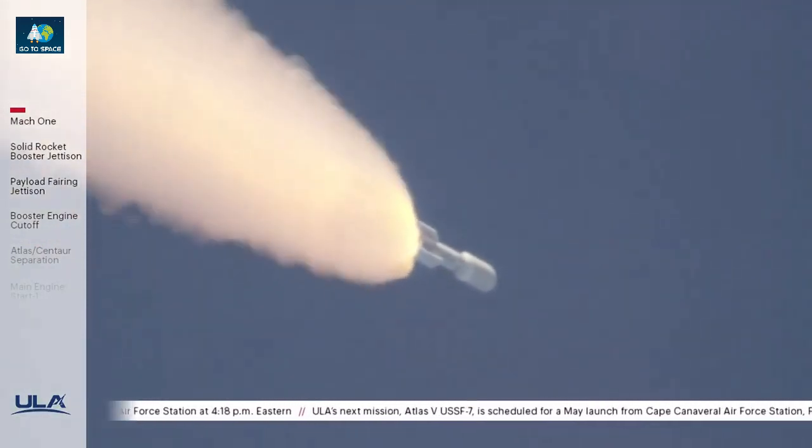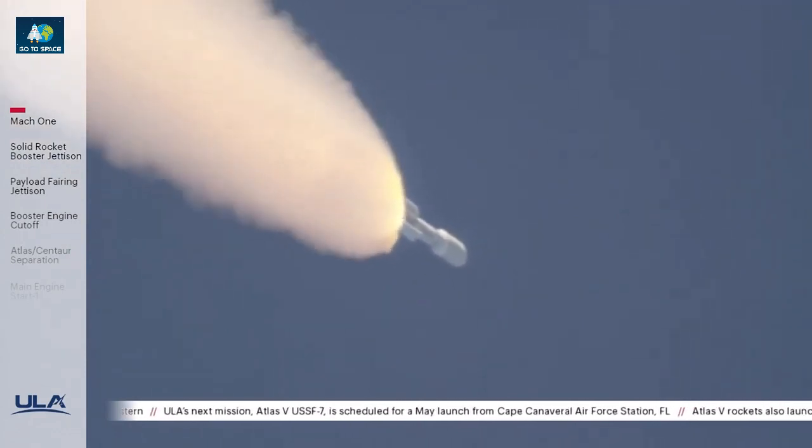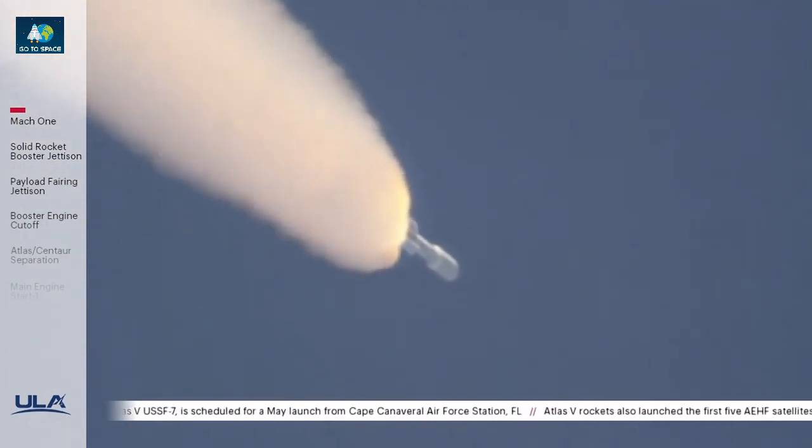75 seconds into flight, the RD-180 is throttling to 75% thrust as expected, standing by for SRB burnout shortly.